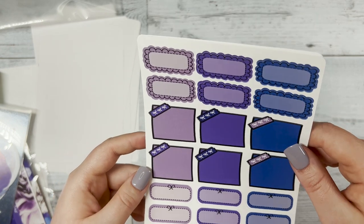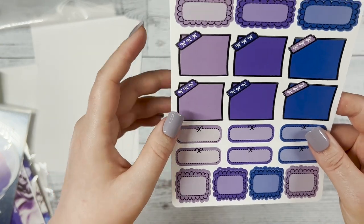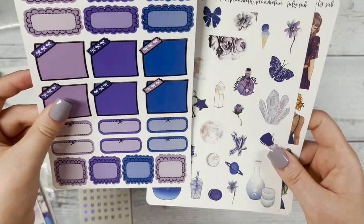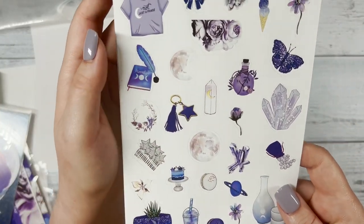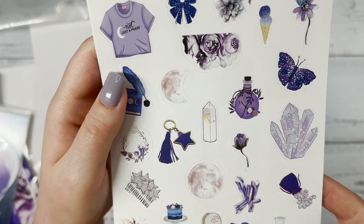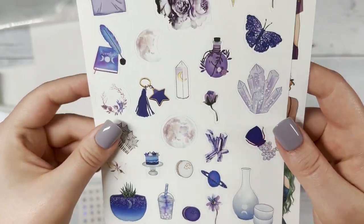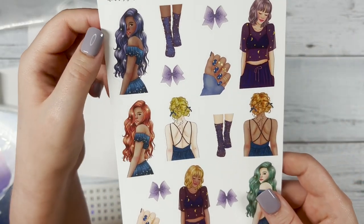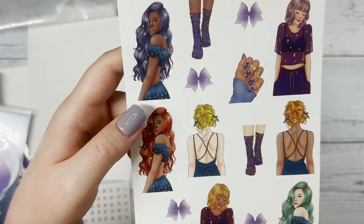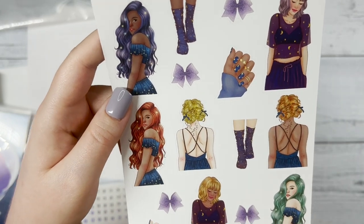We have our scallops page and sticky note page — a longer rectangular and then square scallops. Our deco sheet has 'Not Just a Phase' and a shirt that's super cute, and I love the butterfly as well. Lastly we have our fashion girl sheet — I just love how vibrant the colors are for this month, and I love the outfits they're wearing and the hair. I just love it all really for this month.